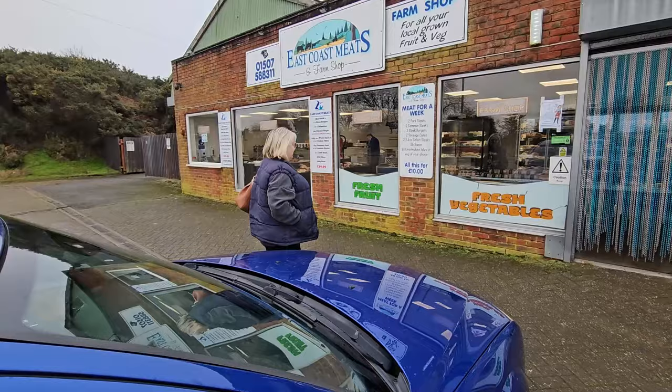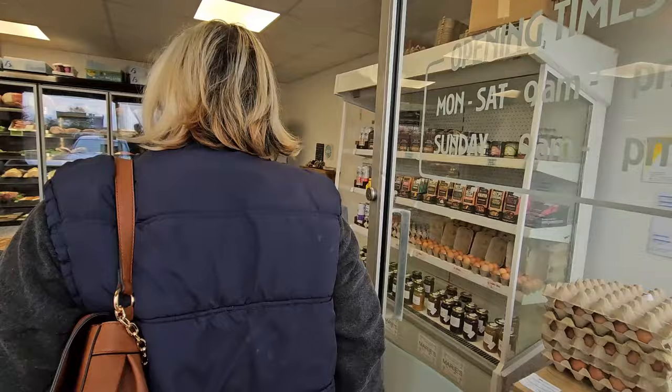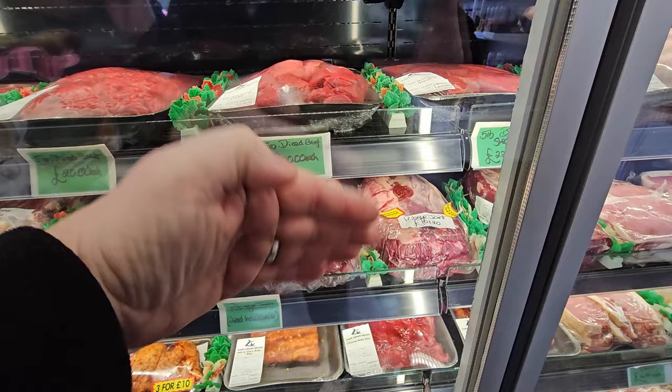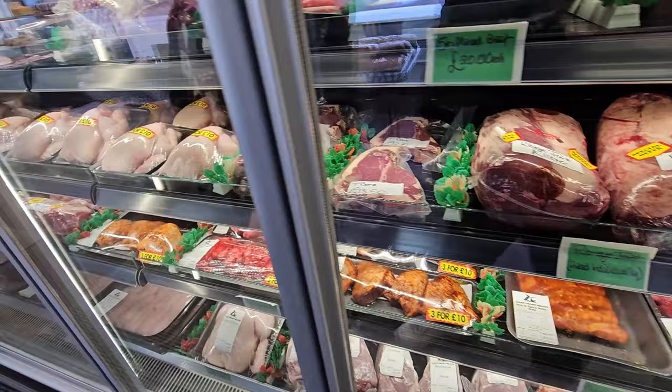East Coast Meats - in we go then. He wouldn't charge me £66 for a small piece of rolled rib here. What are you looking at? Just looking for next week. Look at that - it's a rib-eye joint. We've had that before - it's actually cheaper to cut the rib-eye steaks up separately. And a T-bone, look - they're a nice size, aren't they? They're massive, them T-bones.